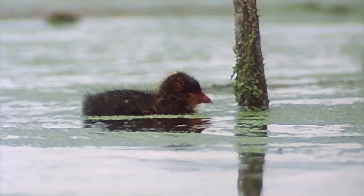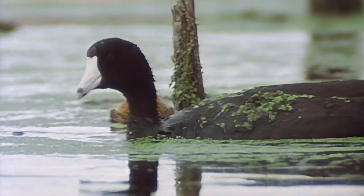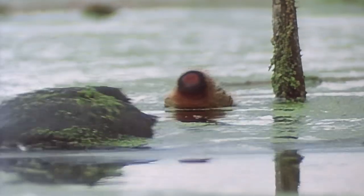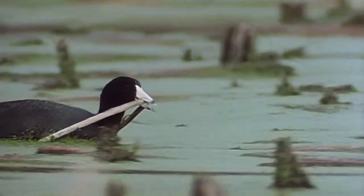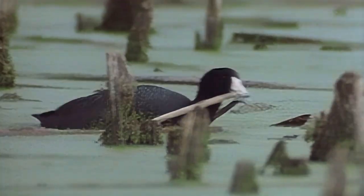Coots also find this pond an inviting habitat. While the female coot tends to her offspring, the male gathers cattail stalks to enlarge their nesting platform.